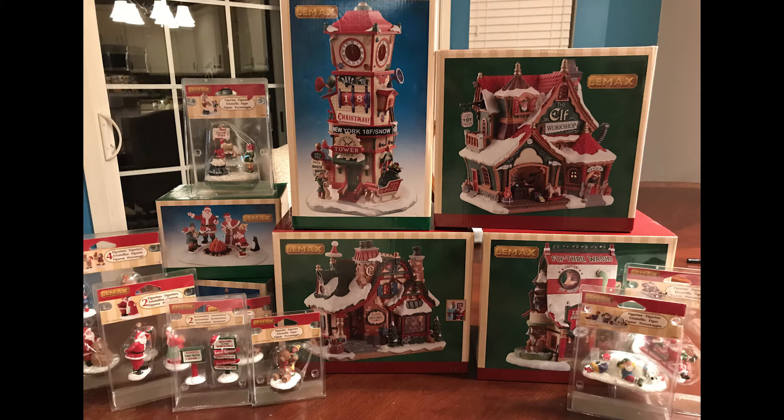Gift Spice is an online Lemax retailer, and every year they have their own exclusives, just like Michaels gets some exclusive buildings you can only buy at Michaels. Sears and Kmart are the same way — you can only buy those Lemaxes there. For Gift Spice, they're an online-only shop, so that's the only place you can get them — on Gift Spice's website.